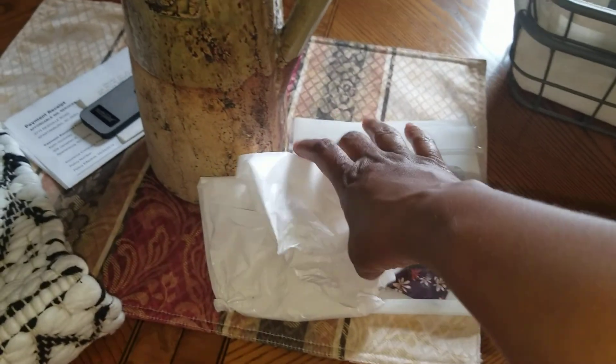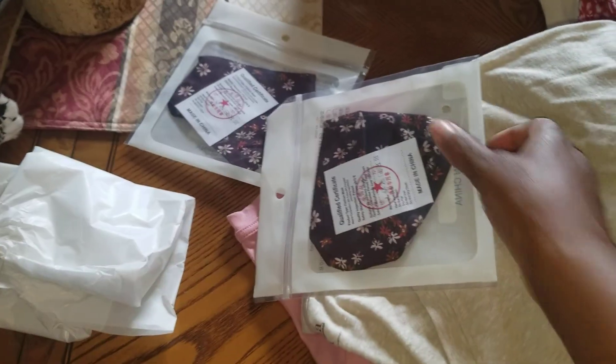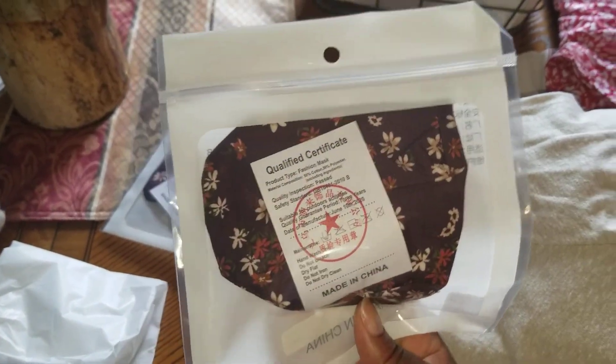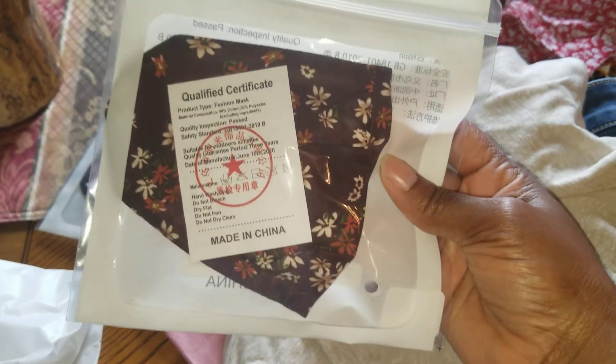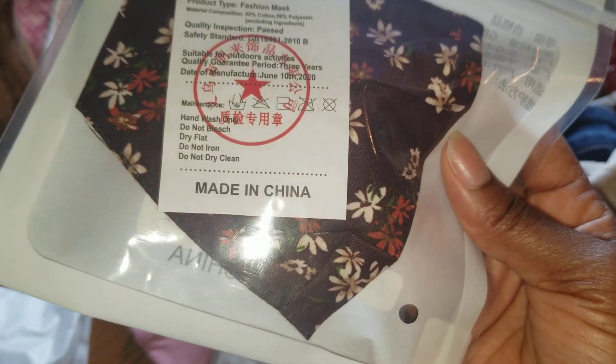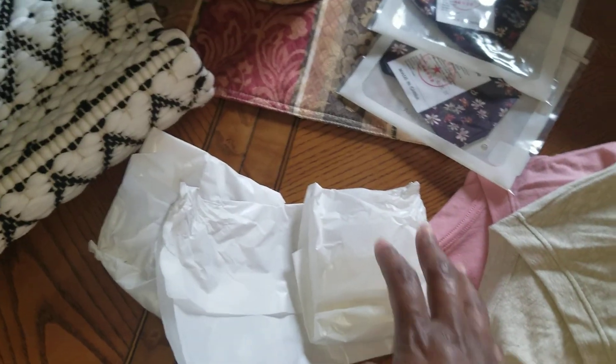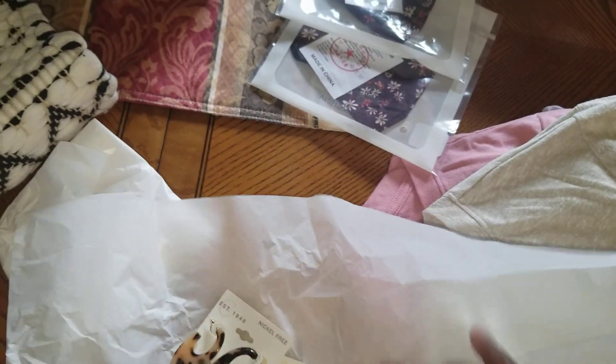From Kato's I also got some earrings — they had a major sale. I also picked up two masks from Kato's, one for myself and one for my daughter. If you're in the market for new earrings, go to Kato's because they have all their earrings marked down.